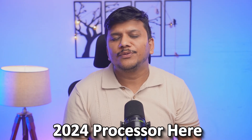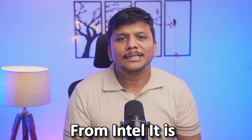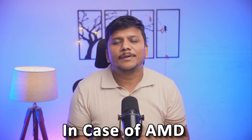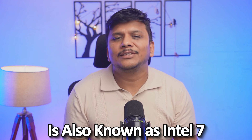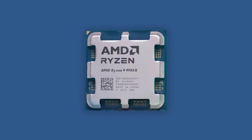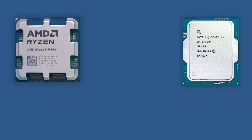Now let's talk about 2024 processors. From AMD, we now have the Gen 5 series. From Intel, it is the Meteor Lake processor. In terms of manufacturing node, AMD has moved to a more efficient 4nm node from 5nm. However, Intel's Meteor Lake still uses the same further-optimized 10nm node, also known as Intel 7. The first processor is the AMD Ryzen 9 9950X, and its Intel counterpart is the Core i9-14900K.